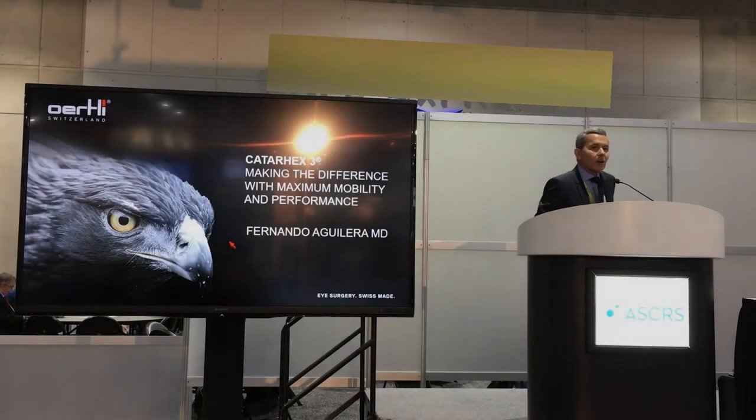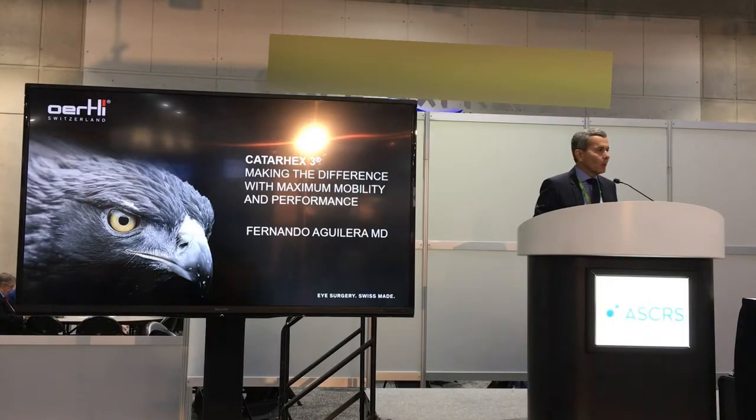Okay, dear colleagues, good day. I'm going to present to you the Cather X3, a special vehicle unit from the Oertli company, the Swiss vehicle company.